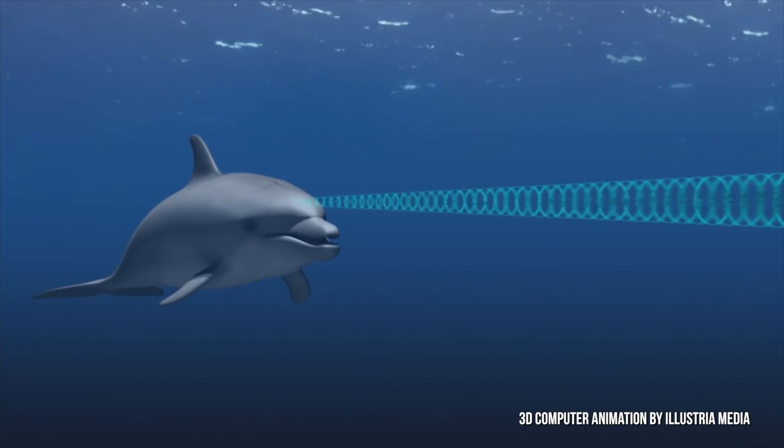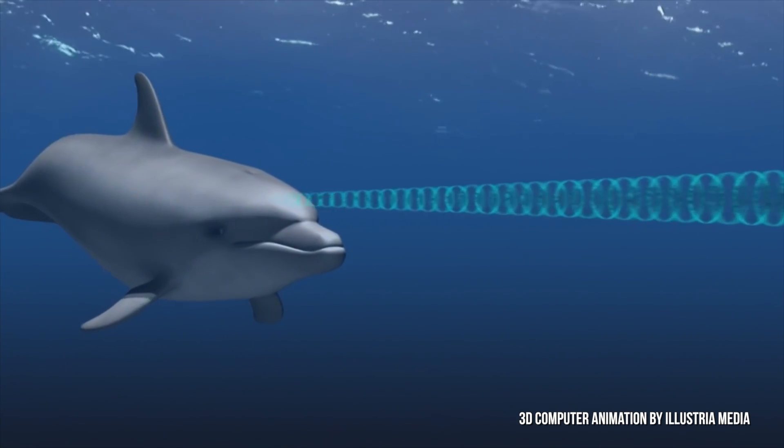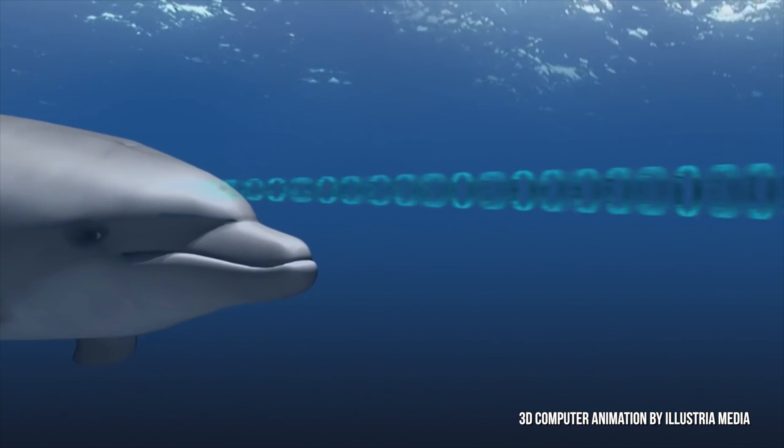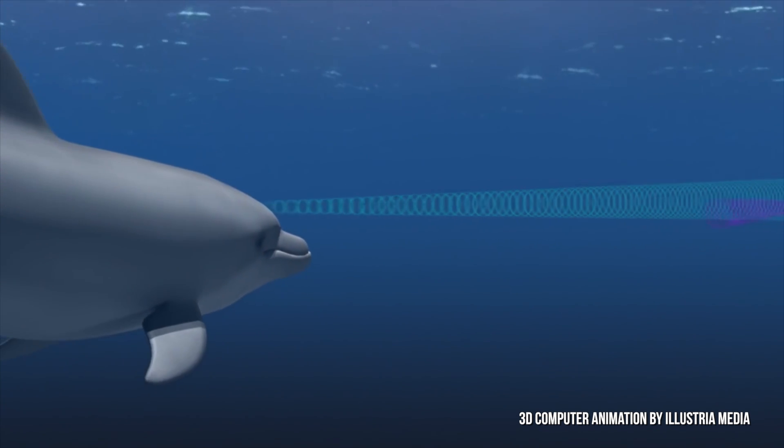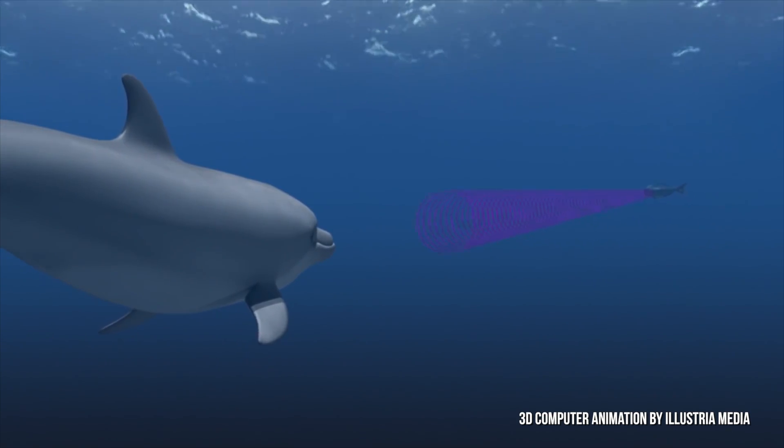Basically, dolphins produce a sound which is called clicks in an organ located in their head. The sounds pass through their melon — their head — and travel into the water until it reaches an object.